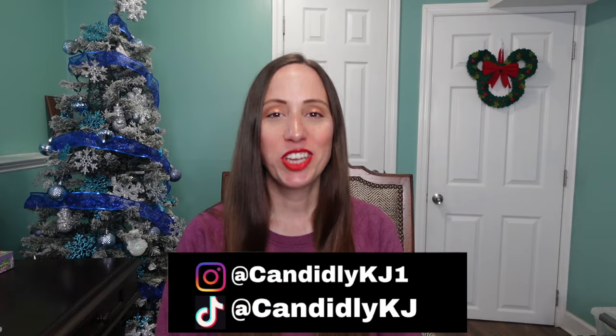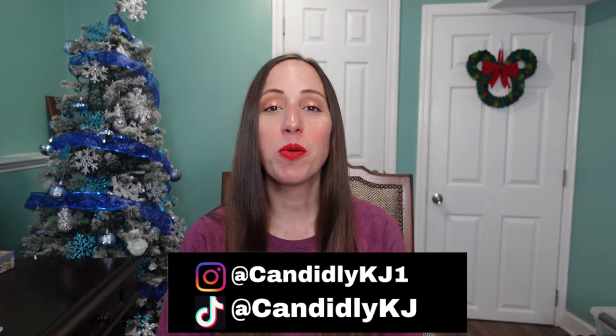Hey guys, it's KJ, welcome to my channel! Today I'm going to be sharing with you what I got my kids for Christmas, but this is the stocking stuffer edition. If you missed my video where I told you everything I got my kids for Christmas — the regular gifts going under the tree — I will link that down below.